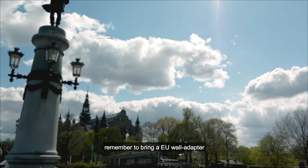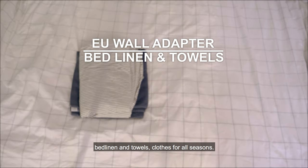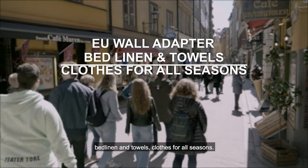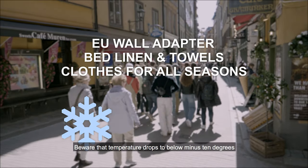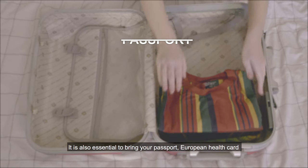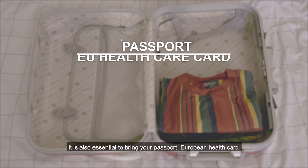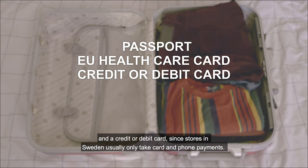Before coming here, remember to bring a European wall adapter, bed linen and towels, and clothes for all seasons. Be aware that temperatures can drop to below minus 10 degrees, with warmer climate during summer. It's also essential to bring your passport, European healthcare card, and a credit or debit card, since stores in Sweden usually only take card and phone payments.